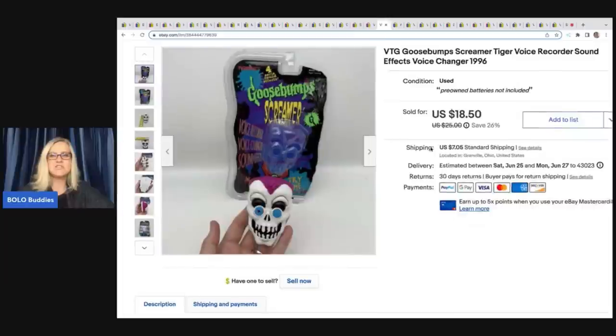This is a vintage Goosebumps Screamer toy — a voice recorder from 1996. I got this out of a Halloween mystery box from my thrift store and I sold it for $18.50 plus shipping.